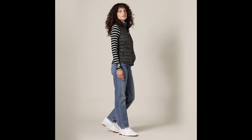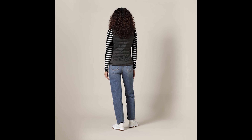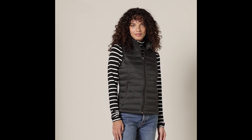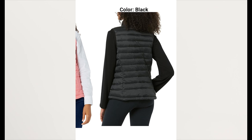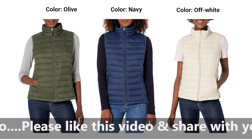Number 2: Amazon Essentials Women's Lightweight Water-Resistant Packable Puffer Vest. Unleash your winter wardrobe. Winter is a season of layers, and there's no better way to stay warm and stylish than with the Amazon Essentials Women's Lightweight Water-Resistant Packable Puffer Vest. This versatile piece is a game-changer, providing the perfect balance of comfort, functionality, and fashion. Let's explore why this puffer vest deserves a spot in your winter wardrobe.